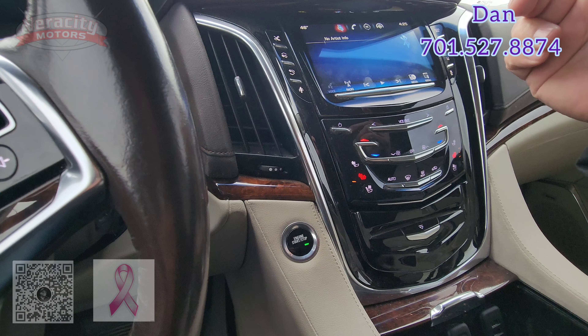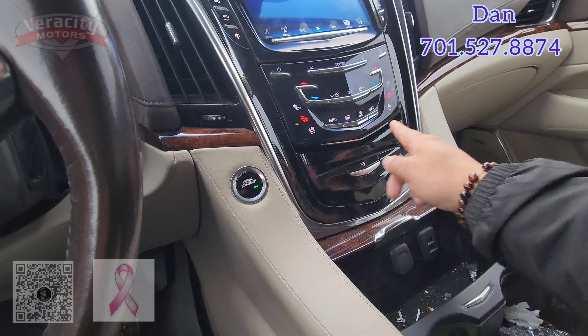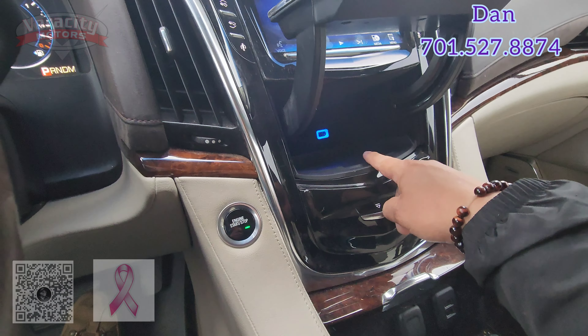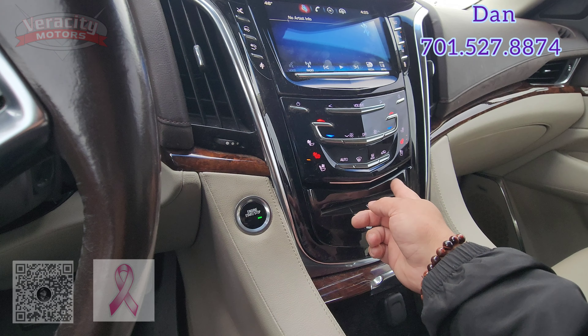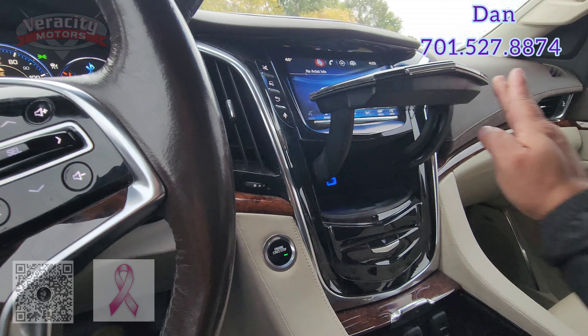Glovebox button there. AM, FM, Bluetooth, satellite as well, and of course the CD player — can't go wrong with that one. Got a little spot here you can open up. Does have a USB port down here, and behind the little latch here, just got to use your finger just to touch it there — opens right up.